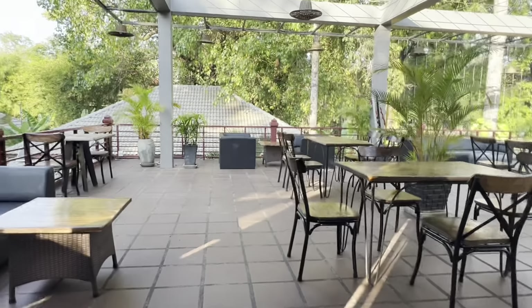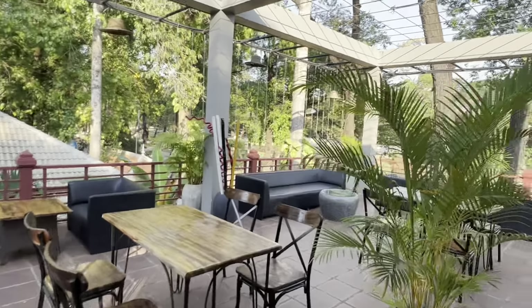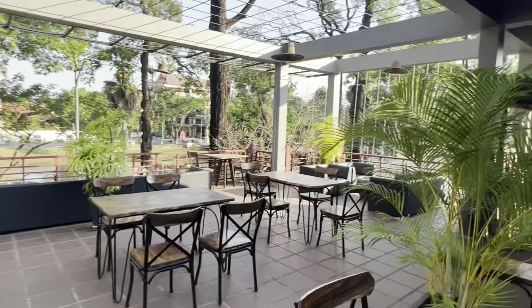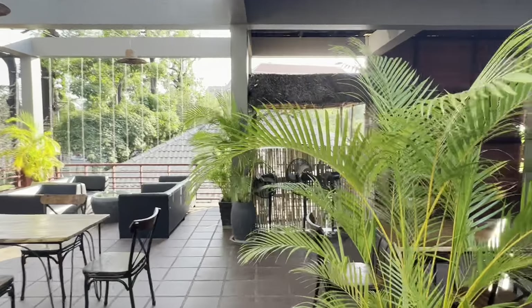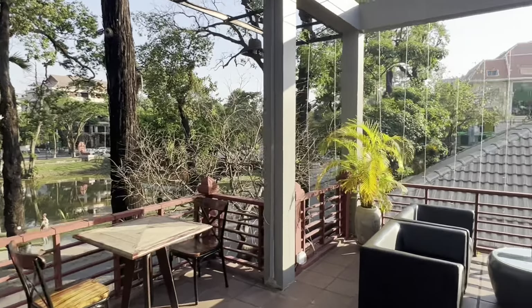It's Thursday, about 4:30 in the afternoon. We just arrived and just settled into our accommodations here in Siem Reap at the Rivière d'Angkor. It's a nice place.